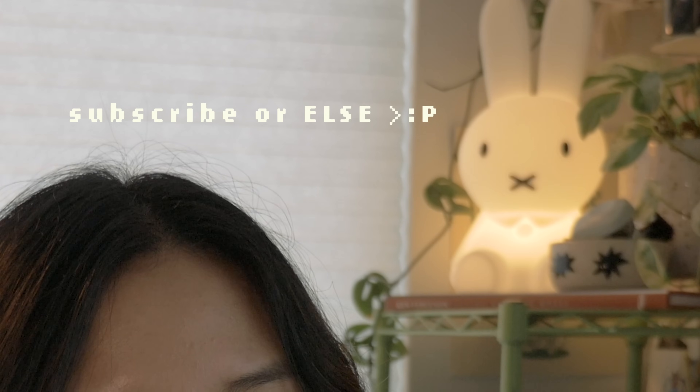If you're new here, hello! I'm Katie and I'm an illustrator and I'm very happy that you somehow stumbled into my corner of the internet. If you'd like to stay a little bit longer, consider subscribing.